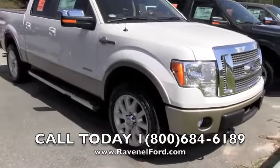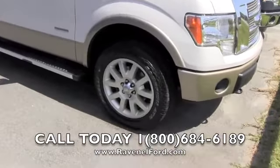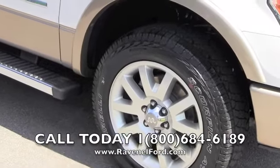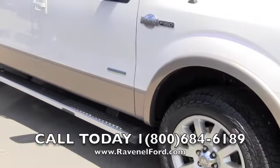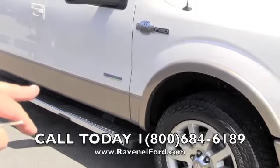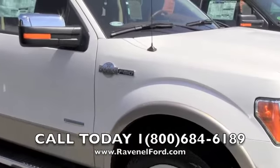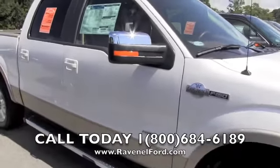Looking good — Scorpion Pirelli tires, the all-terrain series tire, very nice. 20-inch alloy wheels, running rails on the bottom. The EcoBoost engine, the 3.5 liter — we're talking about a truck that's going to get good fuel economy.